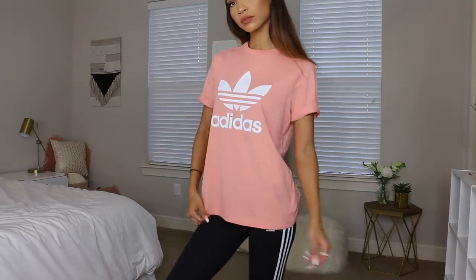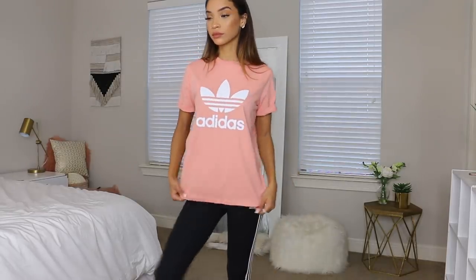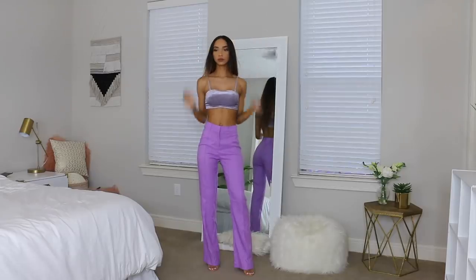Of course you can't talk about my favorite loungewear without mentioning a good old Adidas t-shirt. I've added this peach colored shirt to my collection. I just love this color and the material Adidas makes their t-shirts out of — really soft and comfy. I like getting a bunch of different colors, and this is my most recent purchase.